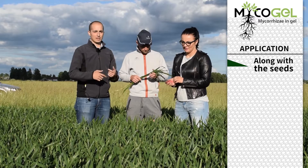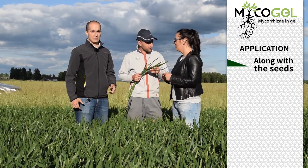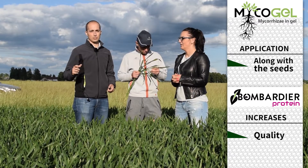We applied Mycogel directly to the seeds as a seed treatment. The second product, Bombardier Protein, increases the quality of the grain by increasing the proteins and also increases the yield.